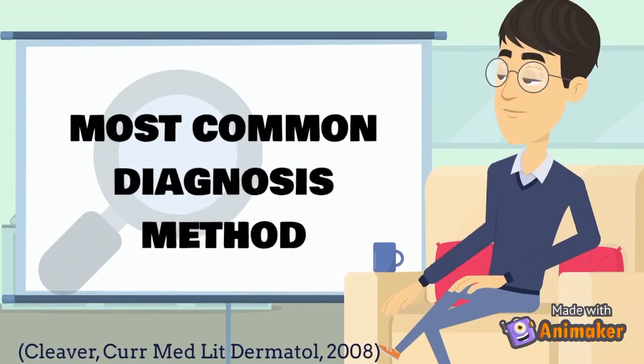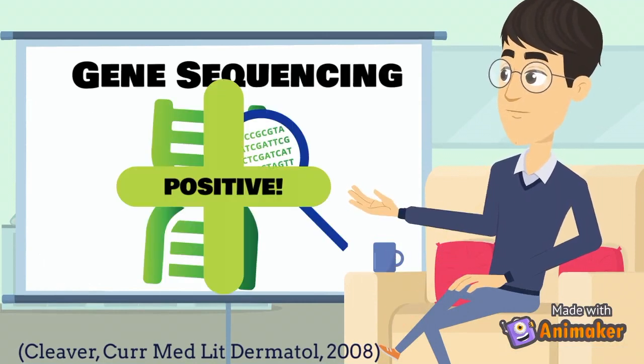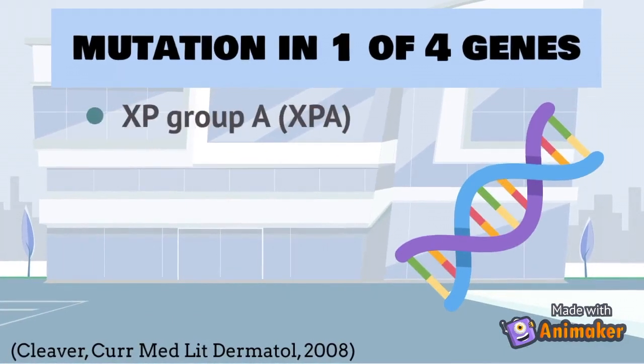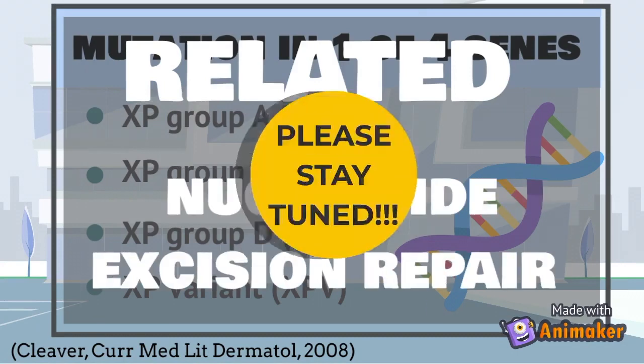One of the most common and effective ways of diagnosing XP is sequencing candidate genes to view if there have been any mutations. More than 90 percent of all XP cases are caused by mutations in one of four genes: XPA, XPC, XPD, and XPV. These are genes involved in the nucleotide excision repair pathway, which we will talk about.